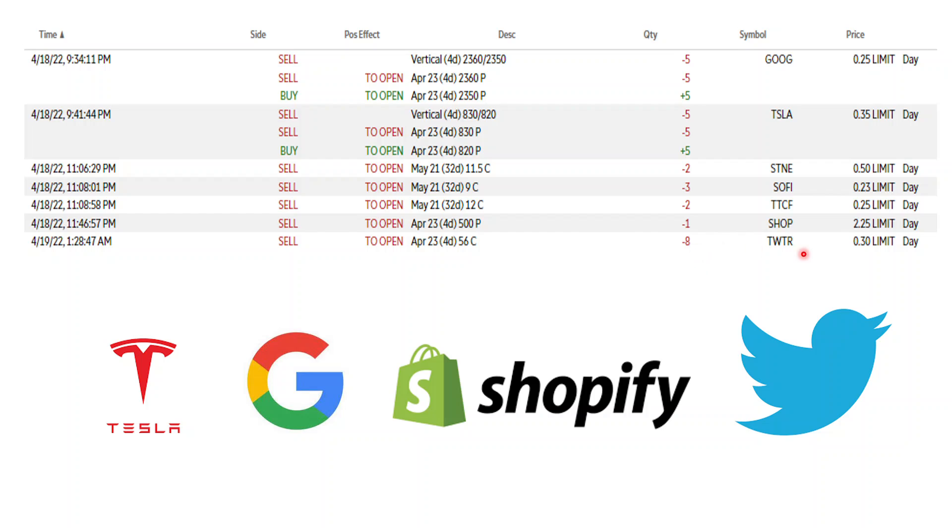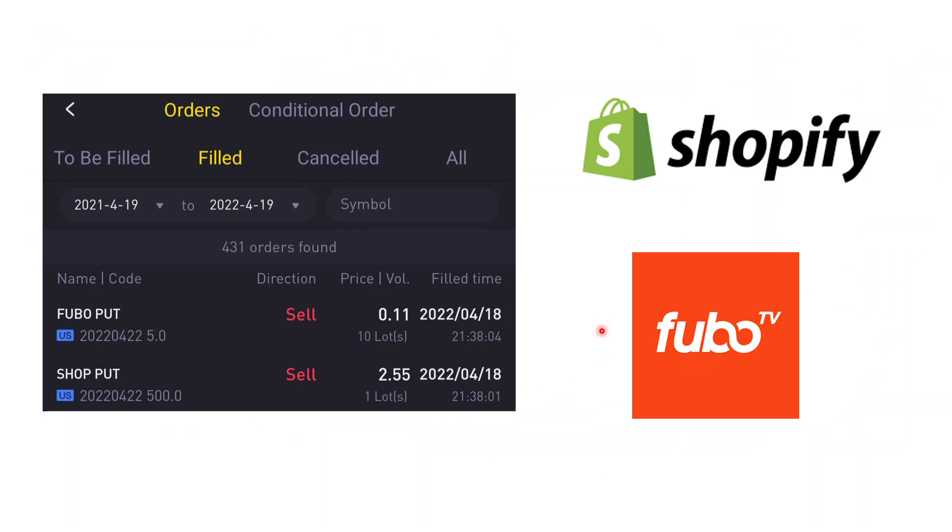All in all, I collected a pretty decent amount: roughly $800 to $900 in total premiums across all the trades today. Then moving on to the Tiger account.